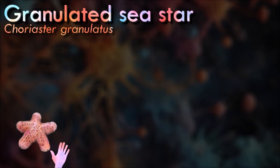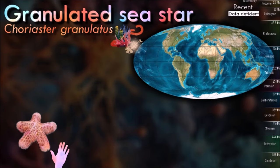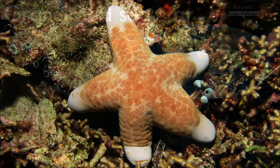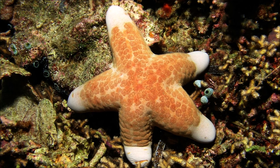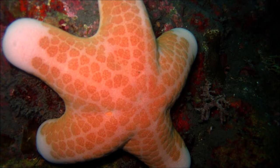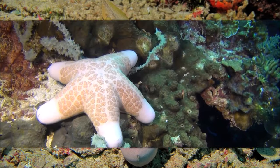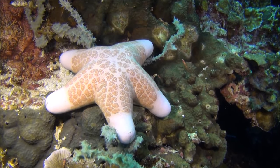Granulated sea starfish is a large sea star with a convex body and five short arms. The arms have rounded tips, making it appear chubby. It prefers shallow waters ranging from 1 to 50 meters deep and above average temperatures of 24 to 29 degrees Celsius. It is a carnivore that, like other sea stars, has its mouth on the underside of its body. Its arms can become deformed when small parasitic limpets attach to their underside. They are also threatened by habitat loss due to ocean acidification, which can lead to coral bleaching.